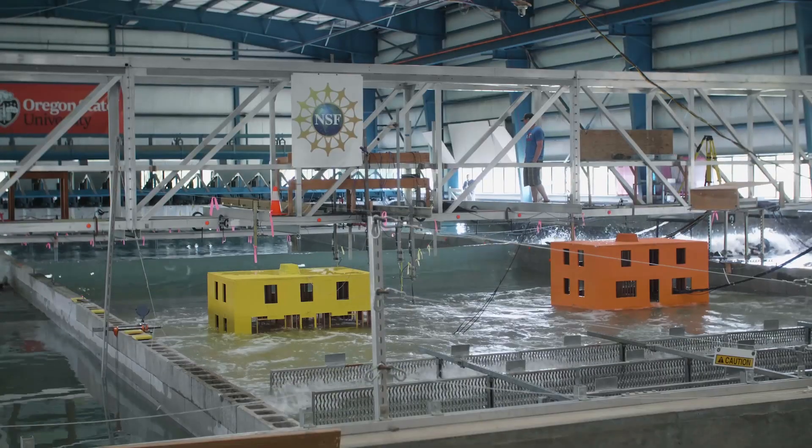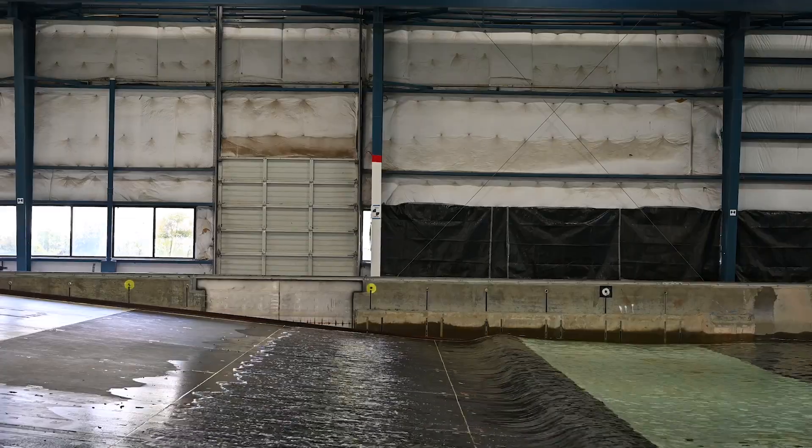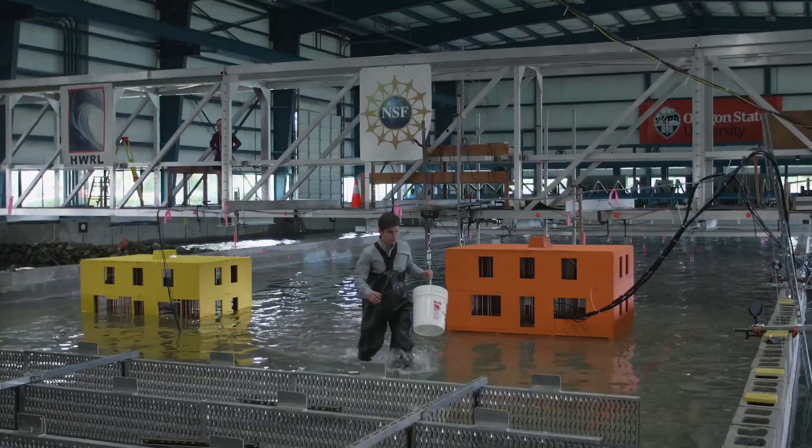What we do is, in a controlled manner, we reproduce those extreme conditions in the laboratory, and the motion of the wave machine follows a certain pattern that reproduces those waves.